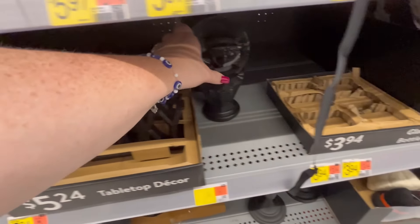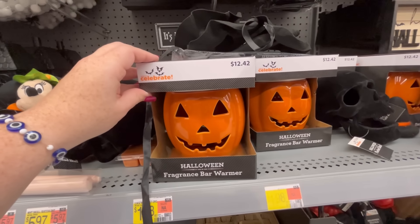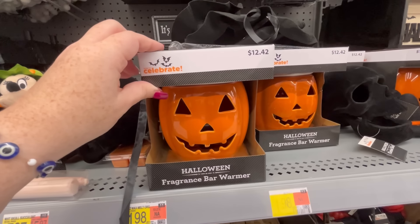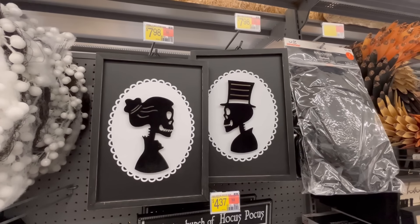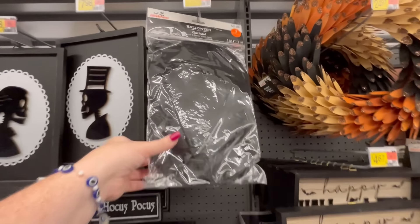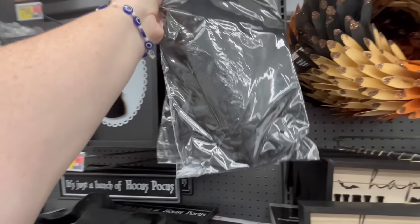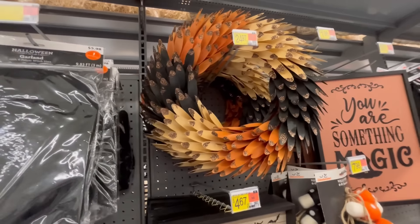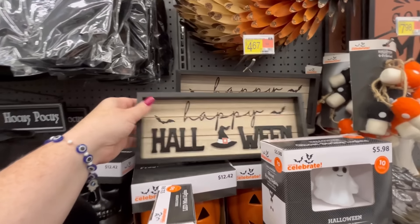The poor person who was working there was working so hard trying to put everything back — it had been very shopped over. But I was really pleased with their home decor section. This is really cute, a little fragrance warmer — I love this, with the skeletons looking at each other. This right here is a pack of witch hats and I think you can hang them from the ceiling or somewhere.